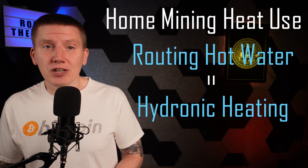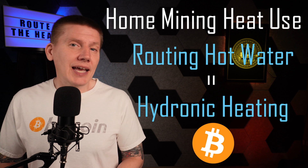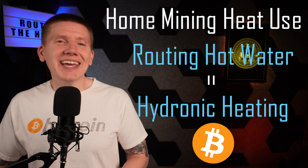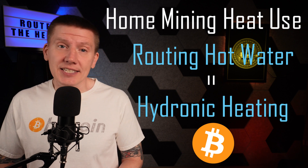And although it's a very mature technology with lots of information out there, using Bitcoin mining as a heat source adds a couple new wrinkles. So I want to focus on a couple topics that I think are important to consider when designing a home Bitcoin heating system.